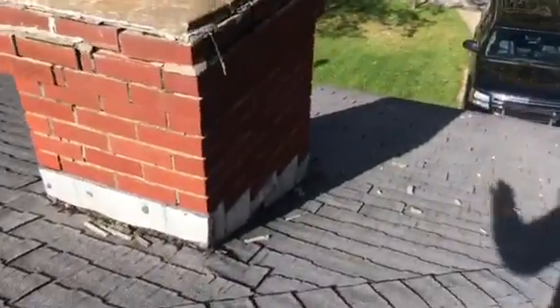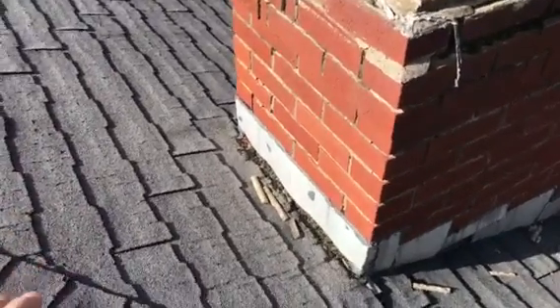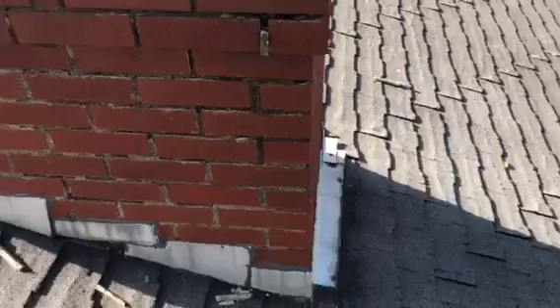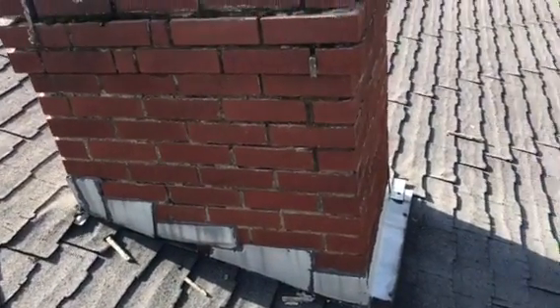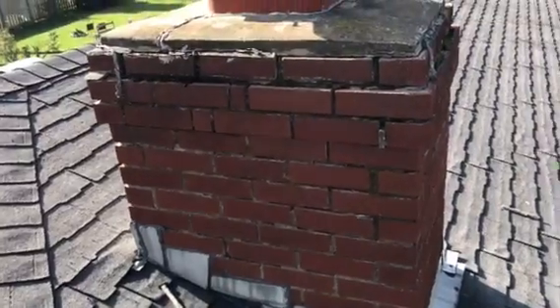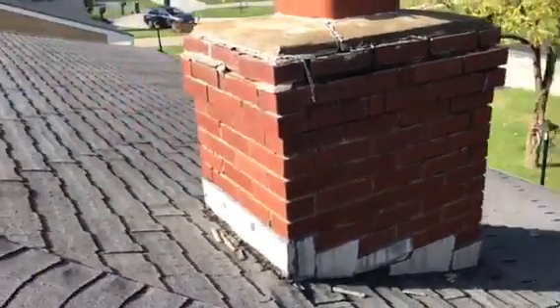And the chimney too — chimney's in bad shape, chimney needs to be addressed. Basically we need to build a small cricket behind it, and then it needs some of the mortar joints tuck-pointed, and all the flashing needs to be done. Structurally it's not like it's going to fall over or anything like that, it just needs to be maintained. We always try to maintain these chimneys when we come through and do the roof. Easy fix, just needs to be addressed.